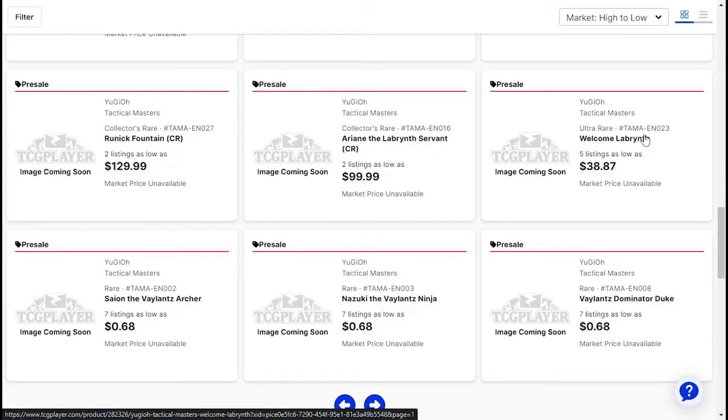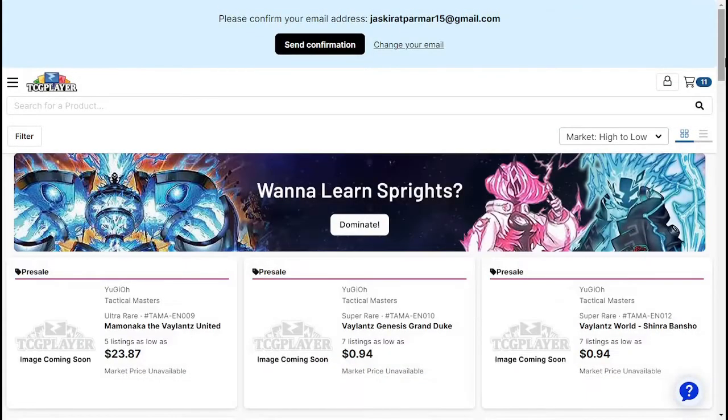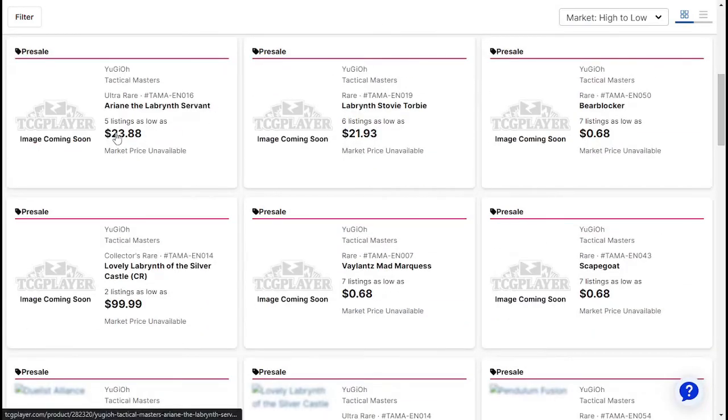Arian the Labyrinth Servant is about $100. Welcome Labyrinth $40. Seion the Valiant Archer about $0.68. Nezuki the Valiant Ninja $0.68. Valiant's Dominator Duke about $0.68. Momoka — I don't know how to pronounce that — $0.23. Valiant's Genesis Grand Duke about $0.98 — I'm going to look into this because it's definitely not an archetype I've seen; probably a newer archetype. Valiant's World Shinra Bansho about $0.94. Arian the Labyrinth Servant about $0.24. Labyrinth Stovey Torby is about $22.